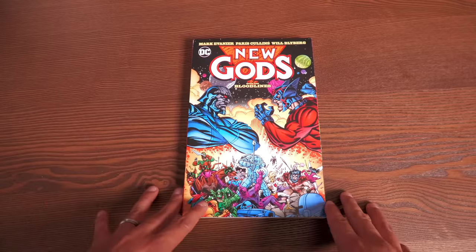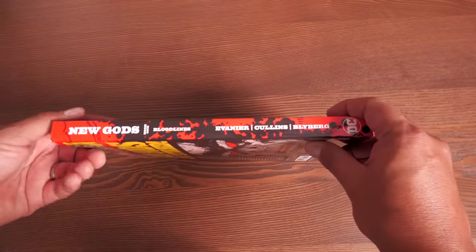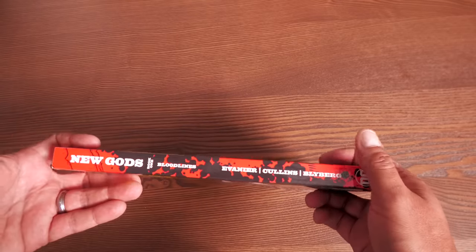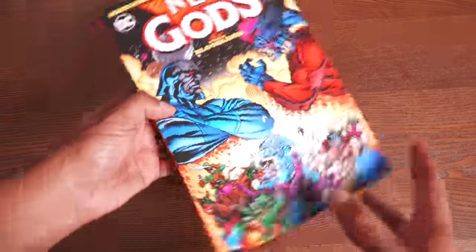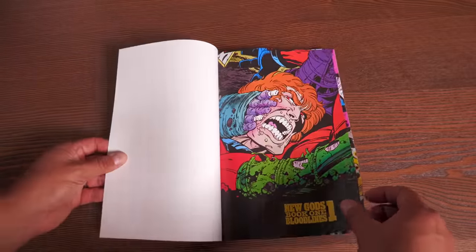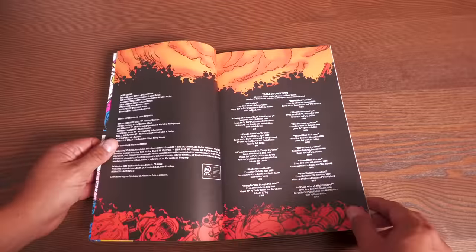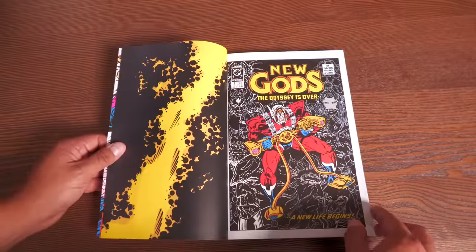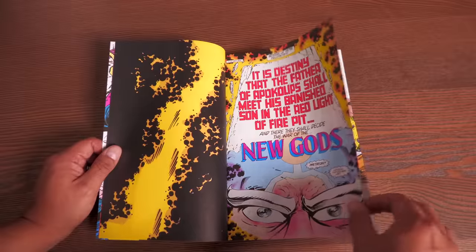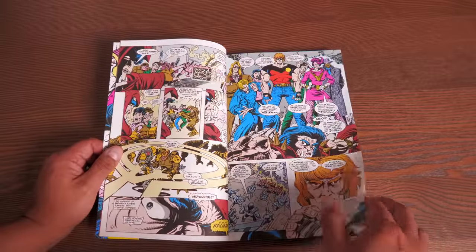I don't know how I missed this when it came out a couple of months ago, but I went back and got it. This is New Gods: Bloodlines by Mark Evanier and Paris Cullins. This is the 90s era of New Gods at DC — collecting from issue number 1, starting in late 1989, all the way to the early 90s.